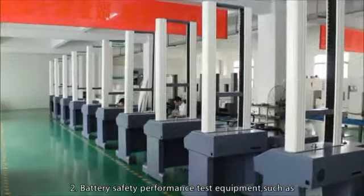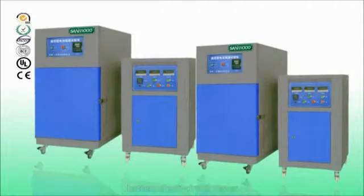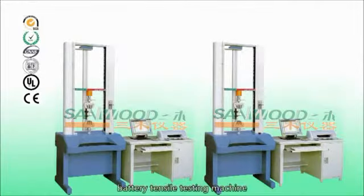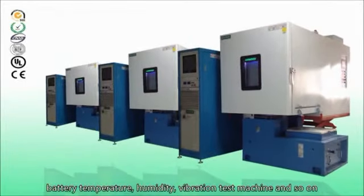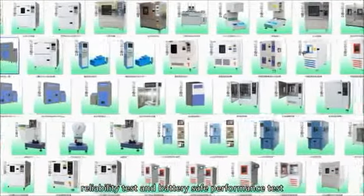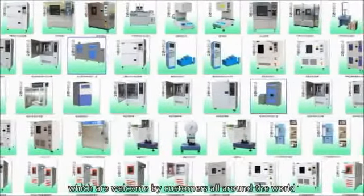Battery safety performance test equipment such as battery extrusion needle tester, battery impact test machine, battery short circuit tester, battery anti-explode tester, mode of battery acupuncture tester, battery tensile testing machine, high frequency vibration test battery machines, battery temperature humidity vibration test machine, and so on. We have a variety range of products to meet all kinds of environment reliability test and battery safe performance test in order to save energy and reduce environmental impact, which are welcomed by customers all around the world.